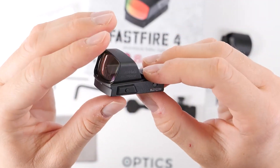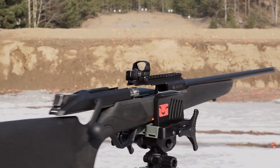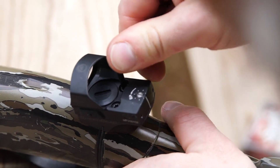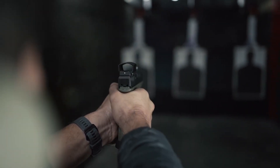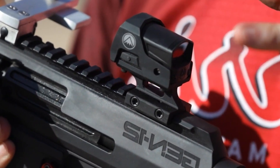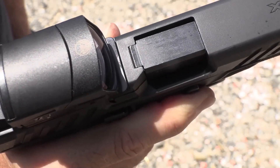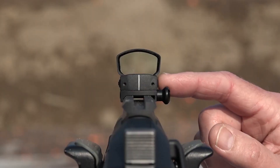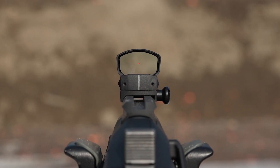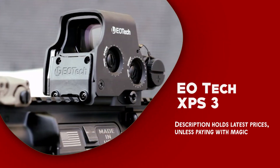Moreover, the Burris Fast Fire 4 is also incredibly easy to use. It has a user-friendly design that makes it easy to install and adjust, and it is compatible with a wide range of firearms. One of the main benefits is its excellent sight picture — the sight features a 4 MOA red dot reticle that provides a clear and precise aiming point even in low-light conditions. The sight is also parallax-free, meaning the reticle will remain in the same position on the target regardless of eye position. Its compact, lightweight design offers shooters easy handling during extended shooting sessions, and its low-profile design is perfect for use with iron sights, allowing quick transitions between the two.